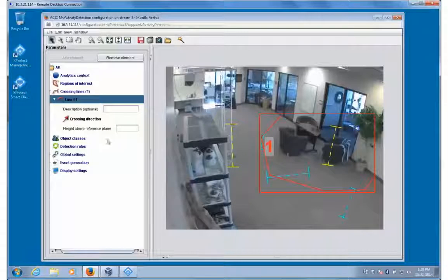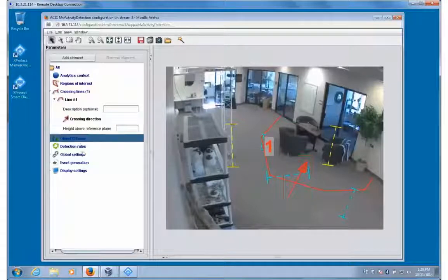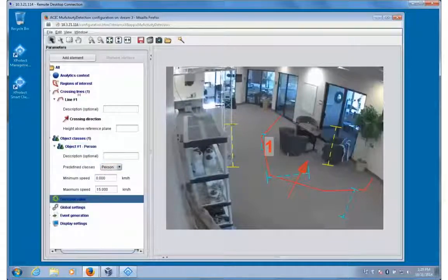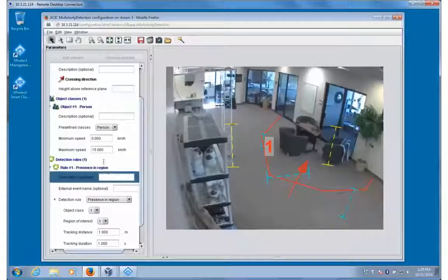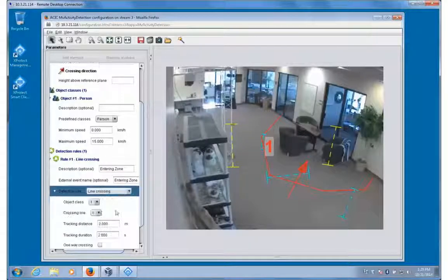Draw the crossing line and the direction we're interested in. Here we draw a line around the rest area and indicate that we're interested in objects entering. We'll use the predefined person object as the object to track. Lastly, create the detection rule, specifying that we want to track objects of type 1 — that is to say, people — crossing line 1 in the indicated direction. We leave the default display information, which is to display the rule status, object tracking, and areas of interest, and we are done.